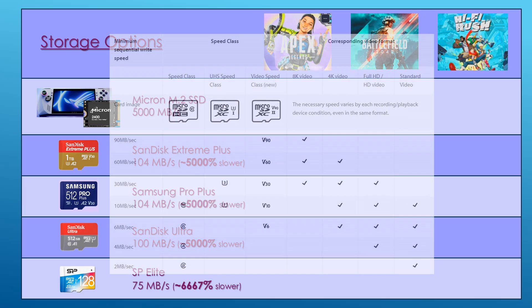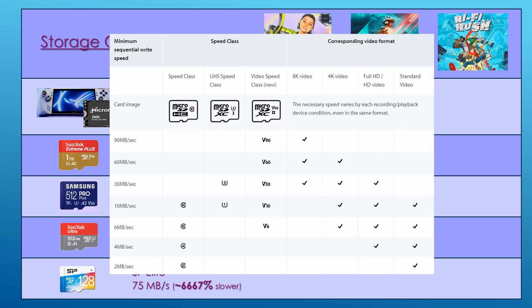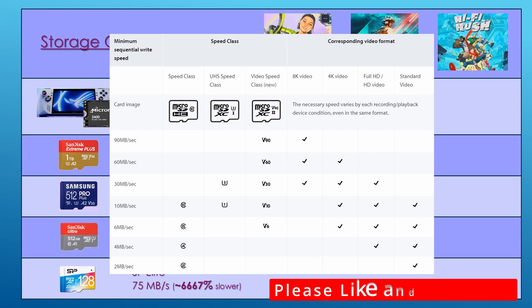By the way, all this terminology like UHS, V30, V60, A1, A2 can be confusing. In another video which I'll post, I'll describe all these terms and why they matter or don't for your gaming handheld. So please like and subscribe.